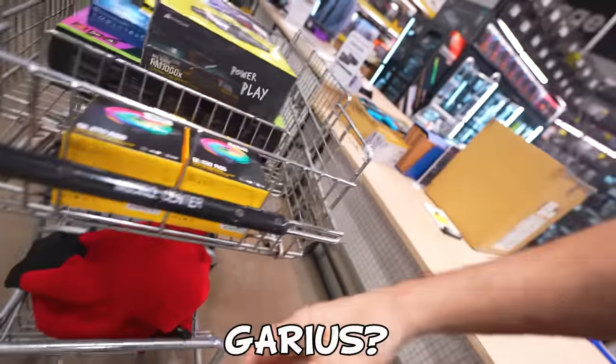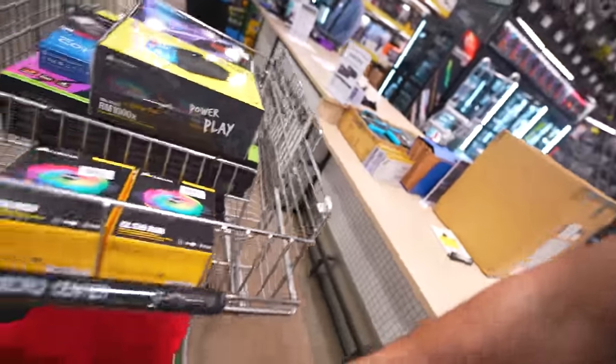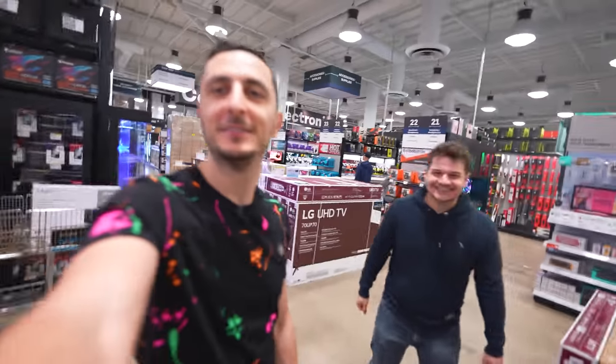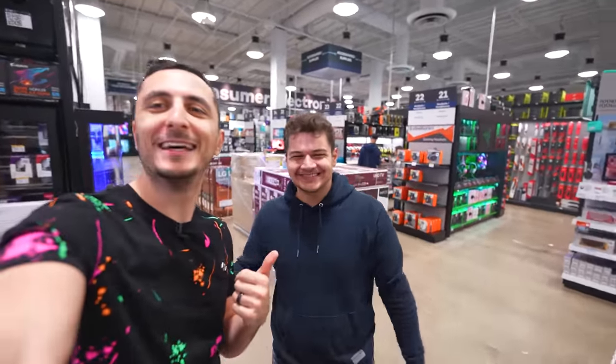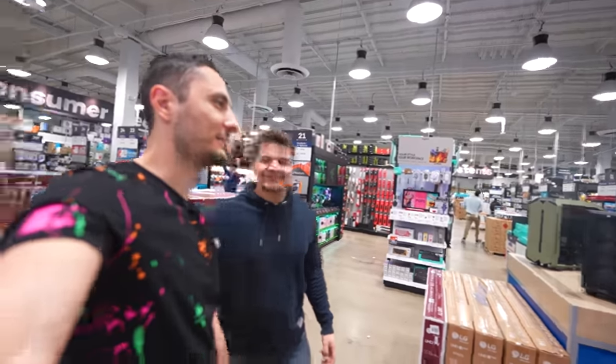Another fan approaches — his name is Garius. We take a picture and he appears in the video. I love hearing all the stories you guys share with me, like how the channel has helped you build your very first PC or how Setup Wars has inspired you to build or upgrade your setup. Whatever story you guys have to share with me, no matter what I'm doing, I'll always have time to stop and chat.